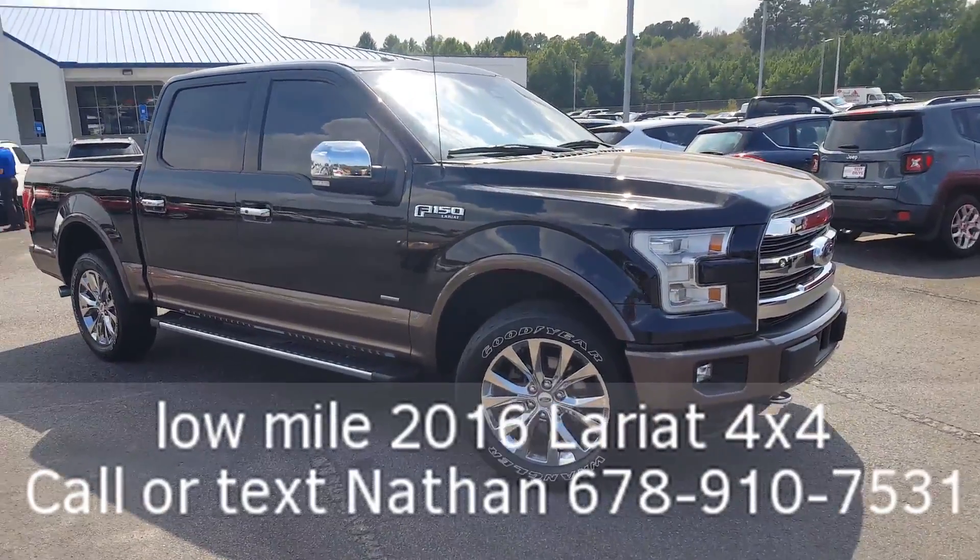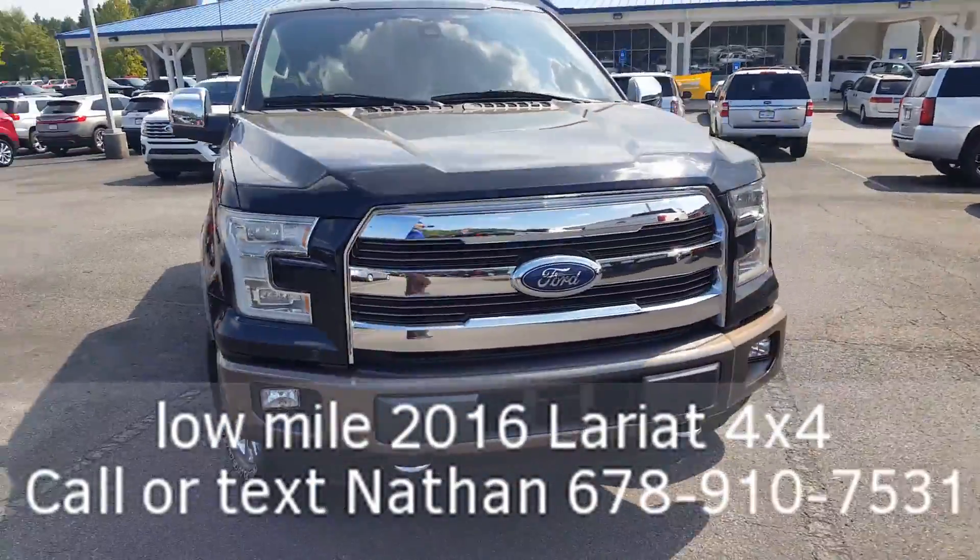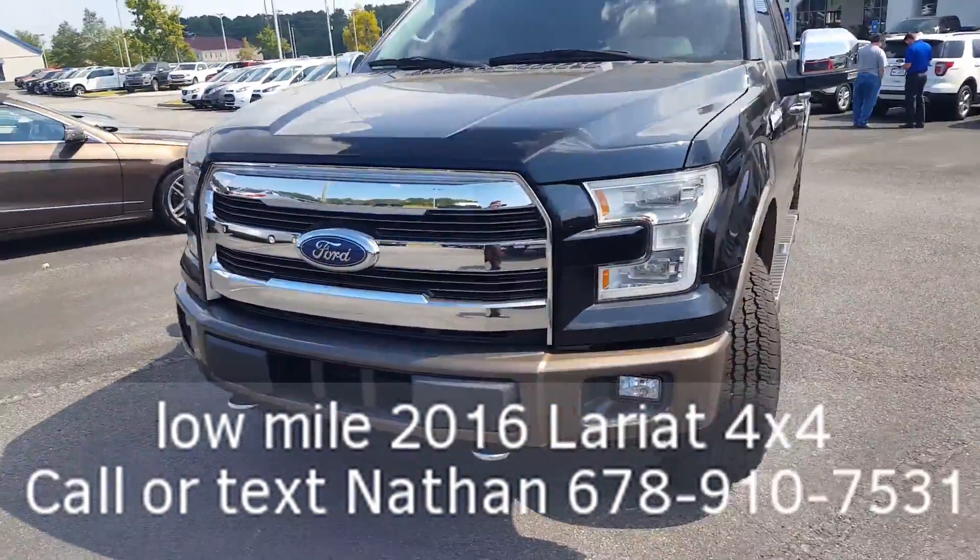Hey, good afternoon. Nathan, Luganville Ford. What I have here today is a 2016 Ford F-150 Lariat. Beautiful truck.